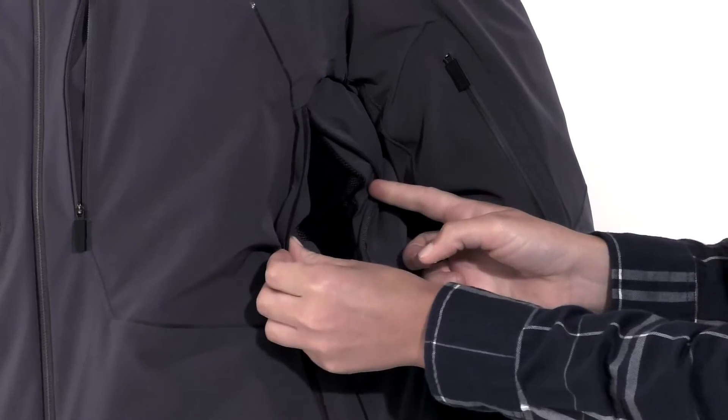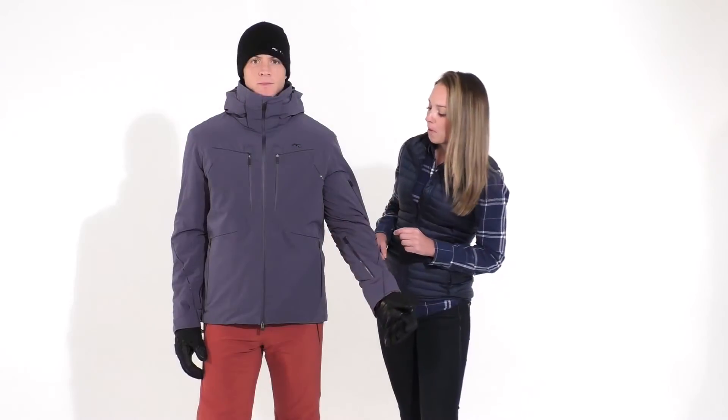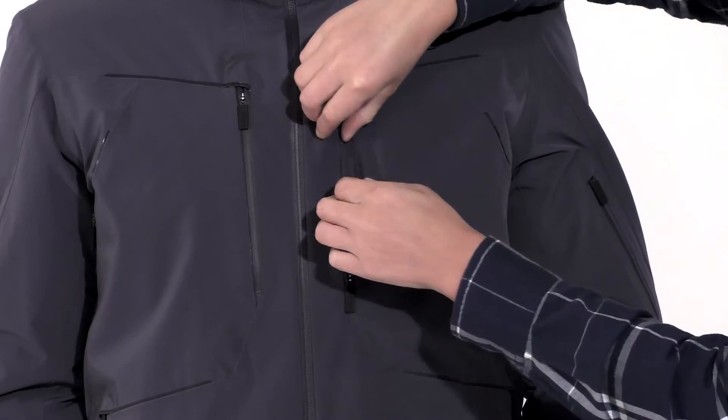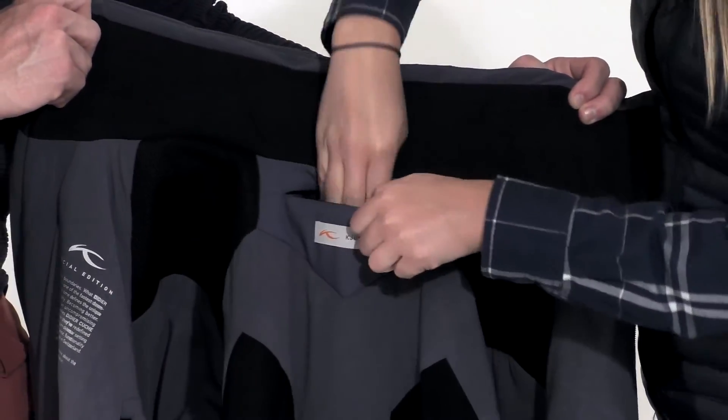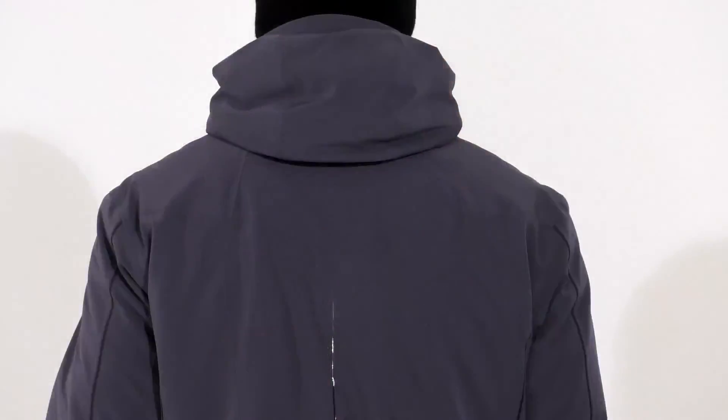Additional features of this jacket include ventilation zippers under the arm and on the forearm. There are also pockets on the sleeve, on the chest, and inside the jacket. Other features inside include a hidden neck warmer, an eyewear pocket, and a powder skirt. This jacket also has a removable hood.